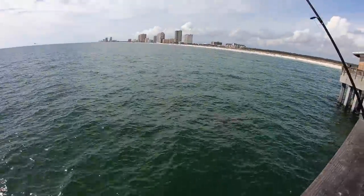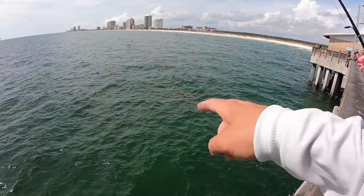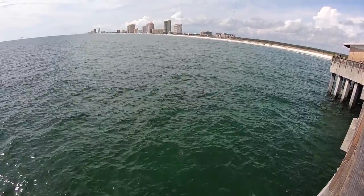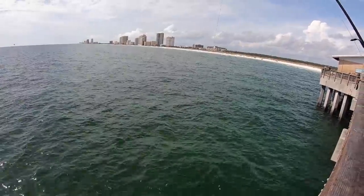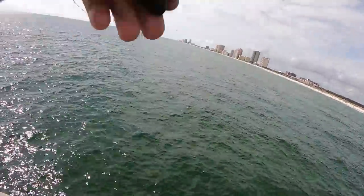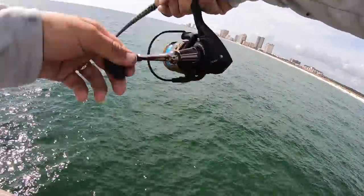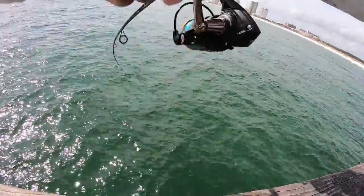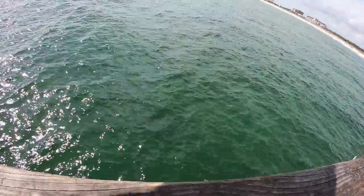Oh, there's some rays. I don't know if you can see them in the GoPro or not, but they're right there. Seen a few sharks. All kinds of stuff. Just hooked up on something — oh, that's the Spanish. There we go. Hopefully he doesn't cut me off, but it's got a 17-pound fluorocarbon. That's a good Spanish.